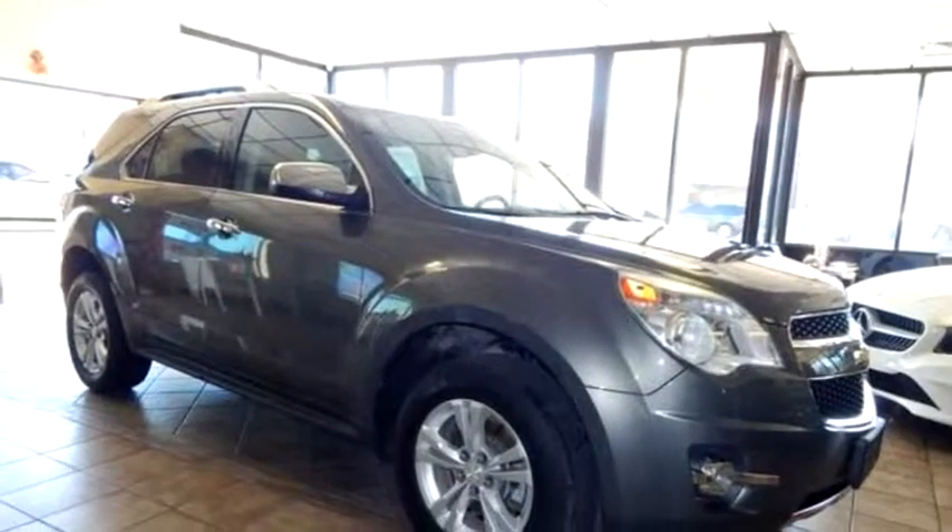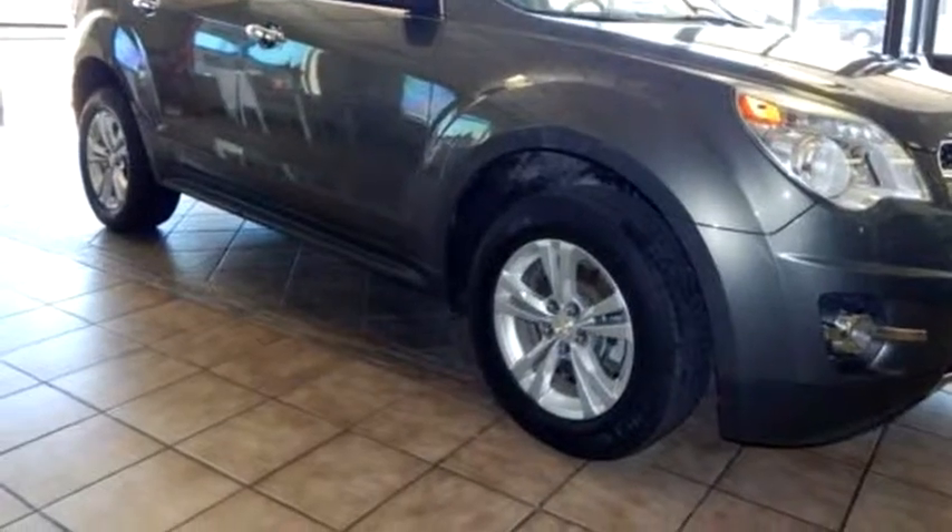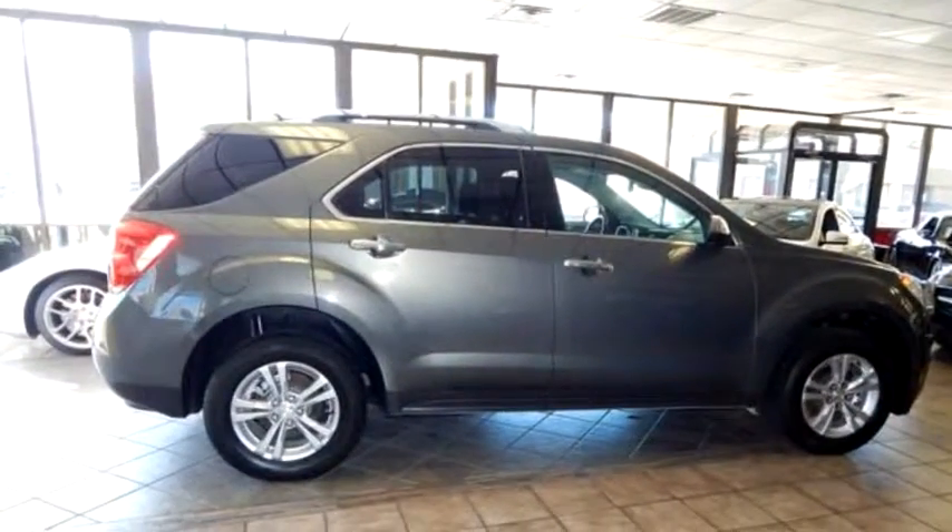Global Car Sales proudly presents this 2013 Chevrolet Equinox LTZ AWD.